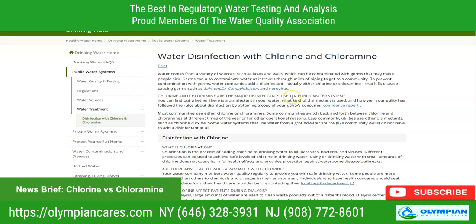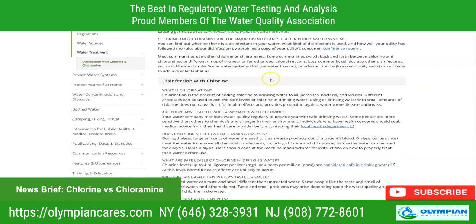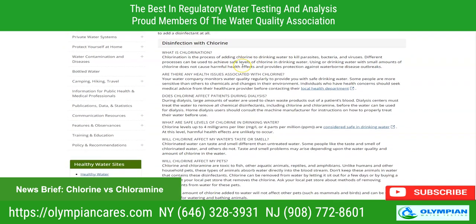Chlorine and chloramine are major disinfectants used in public water systems. You can find out if there's a disinfectant in your water, what kind is used, how well your utility has followed rules — by obtaining a copy of the Utility Consumer Confidence Report. That is important to know.